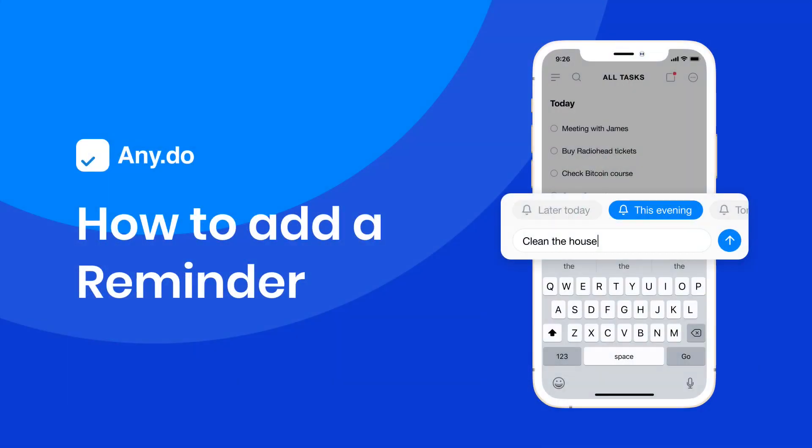Reminders can help you stay on track and make sure nothing gets left behind. Setting a reminder is fast and easy.